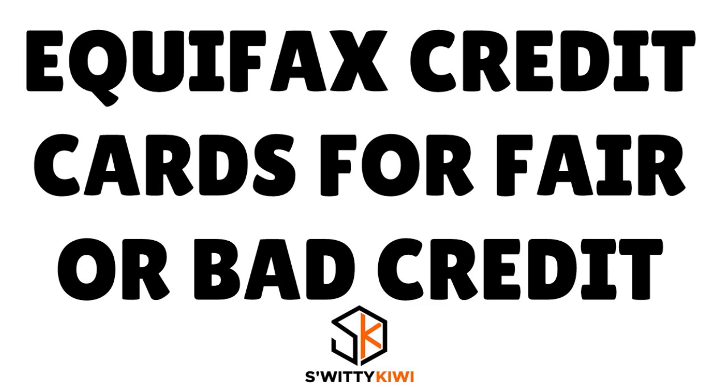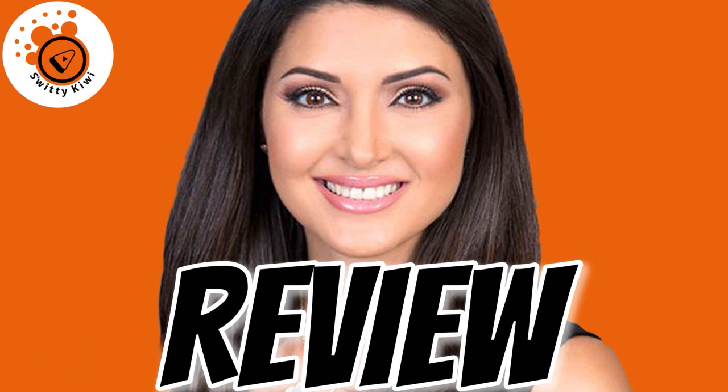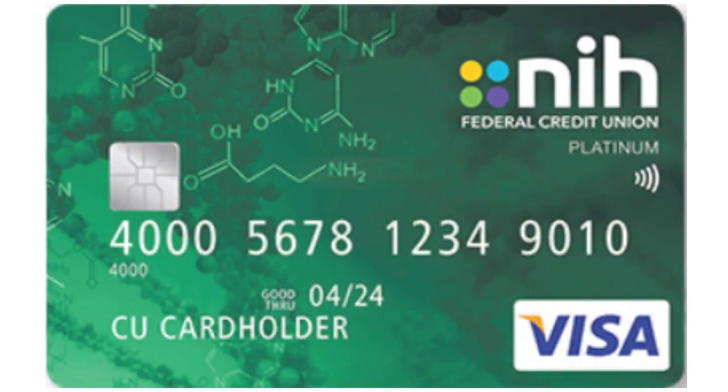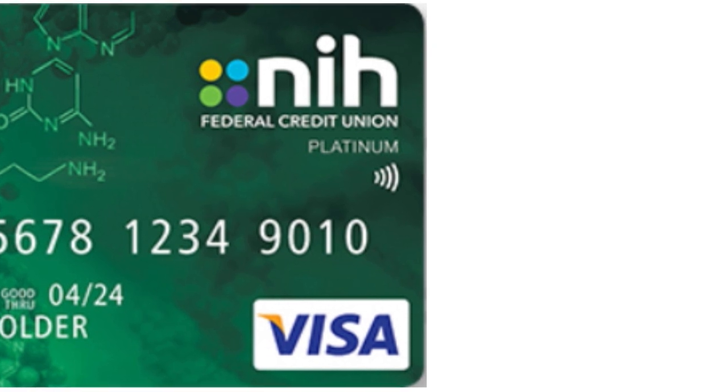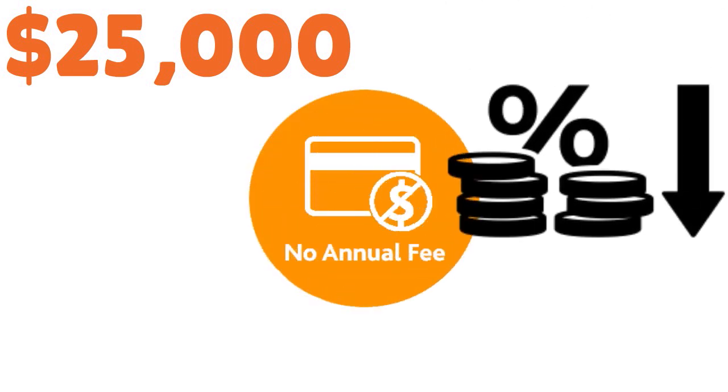In today's conversation, I want to speak to you about the top 10 Equifax credit cards for bad or fair credit that actually approve you with high limits. For position number 10, we have two credit cards that are tied. The first few cards will be from credit unions, but afterwards we have cards from regular institutions also. Number 10: NIH FCU Visa. The rating here is 7 over 10. This is a great card that actually approves you up to $25,000. Obviously, you need to be a member of NIH FCU, and the card has no annual fee.